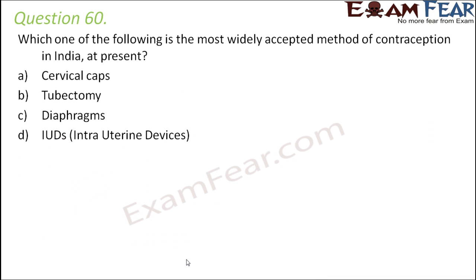Question number 60: which is the most widely accepted method of contraception in India — cervical caps, tubectomy, diaphragms, or IUDs? The most widely accepted method is IUDs — intrauterine devices — inserted into the uterus of the female reproductive tract, available as both copper IUDs and hormonal IUDs.